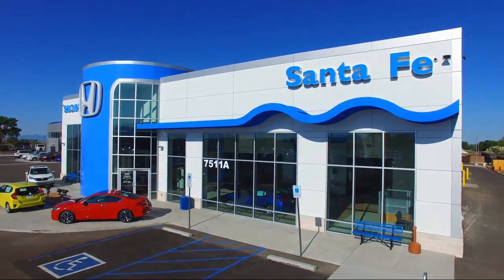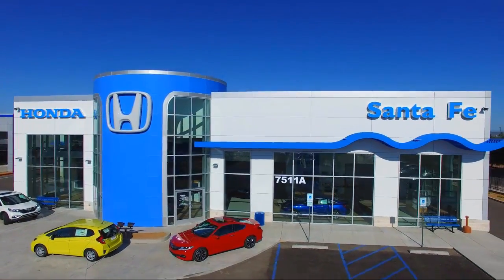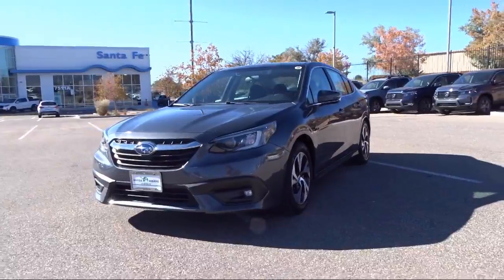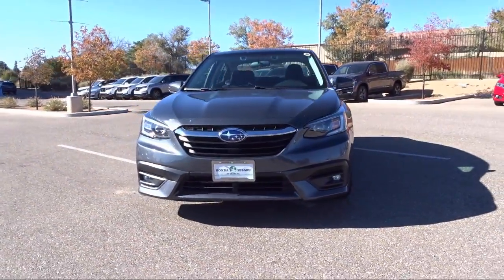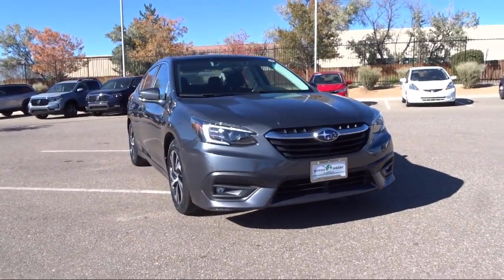Welcome to Honda of Santa Fe, and here's a look at another one of our fine vehicles from our great selection. It comes equipped with Navigation, Sirius XM Satellite Radio, Keyless Entry, Heated Front Seats, All Wheel Drive, and LED Fog Lights.